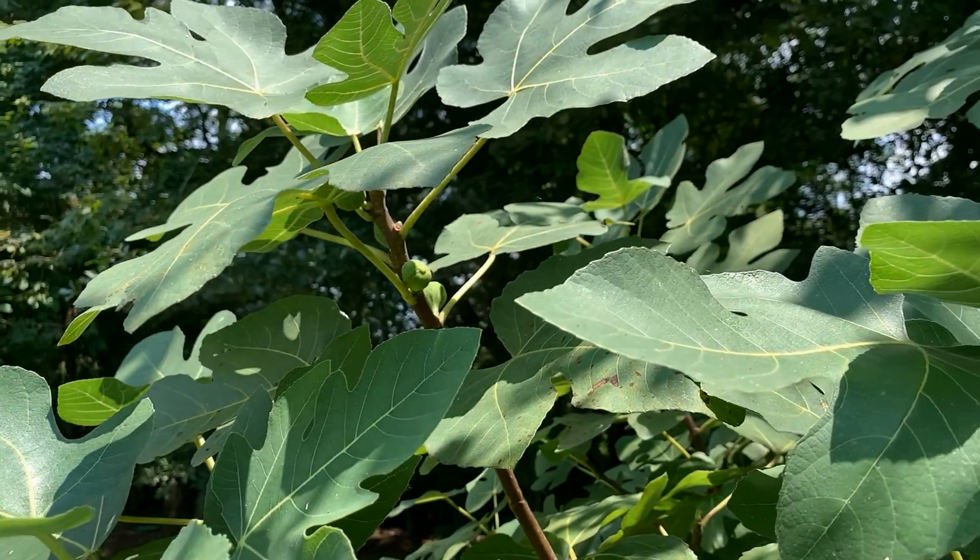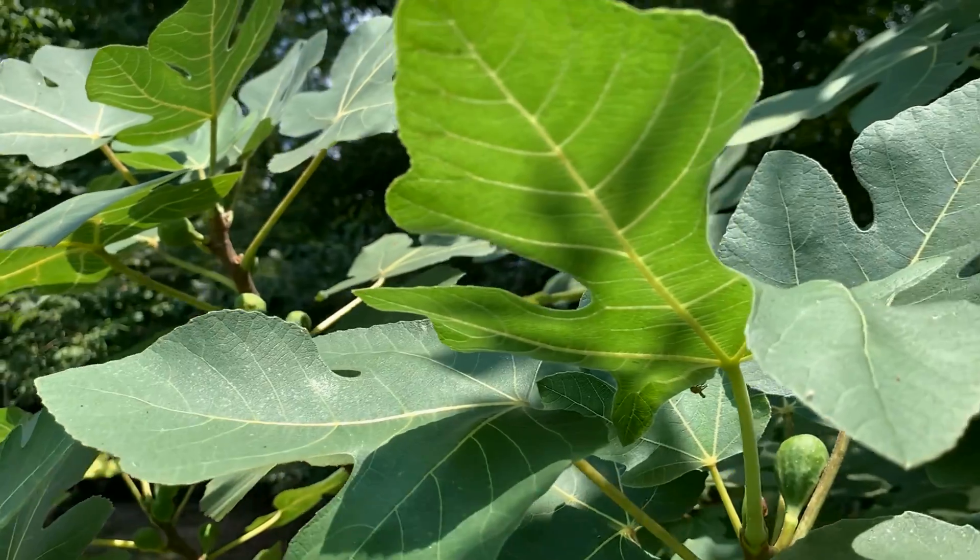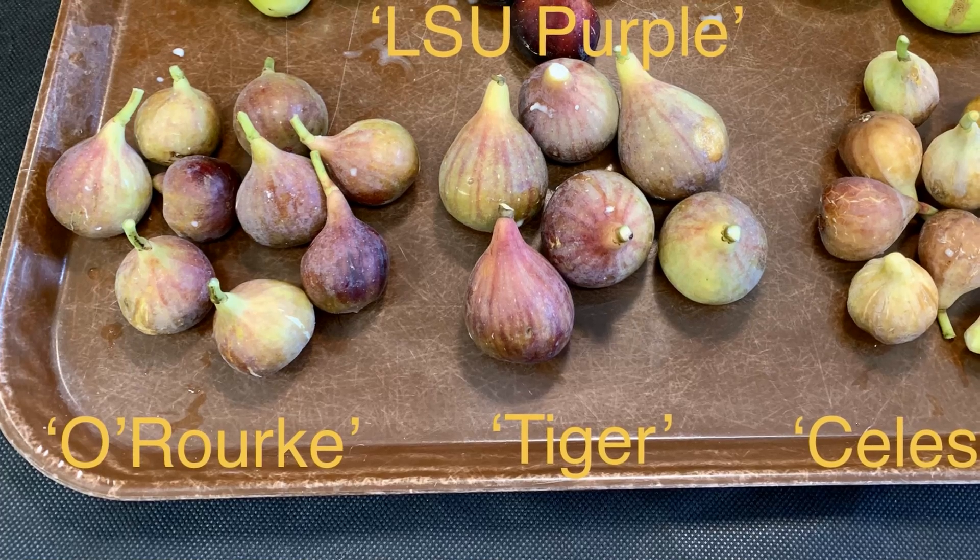A lot of folks may not realize that the LSU AgCenter had a great big breeding program back in the 1950s and 60s. Now a lot of these varieties were not actually brought to market until the 1990s or the early 2000s, but the original work was done decades ago by Dr. Ed O'Rourke.